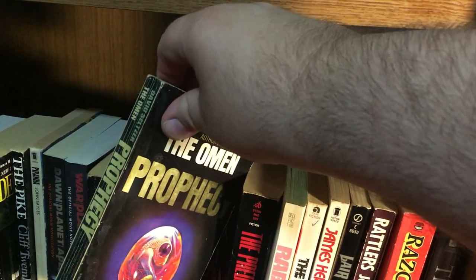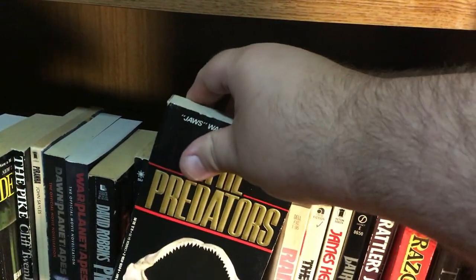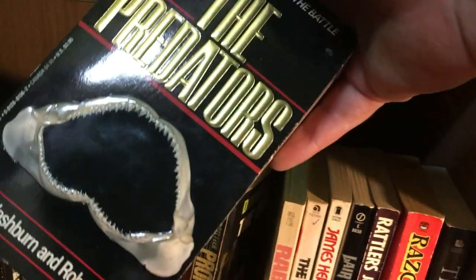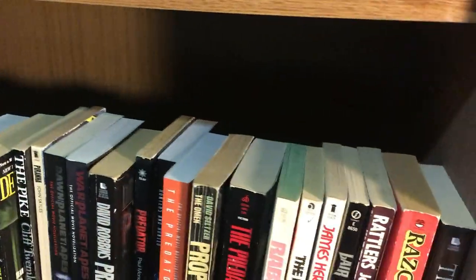The Predator prequel novelization and the main Predator novelization — that's actually a really cool cover. Prophecy, in the best condition I can manage, by David Seltzer, who also wrote The Omen. The Predators by Mark Washburn and Robert Webb — I think it's about a shark and a polar bear pitted against each other.